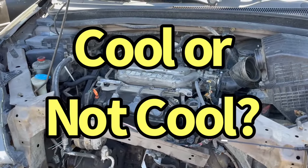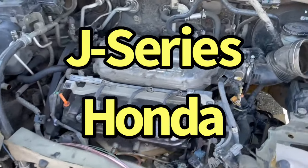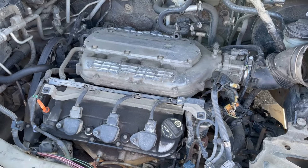Cool or not cool — 2005 Odyssey. This has got to be a J-series, right? What do you guys think? Yes? No? Cool or not cool? Let me know.